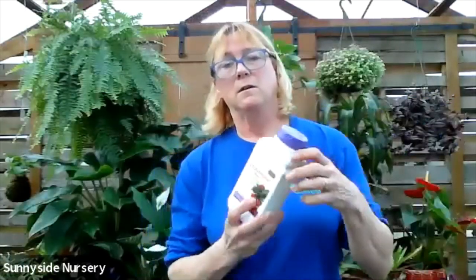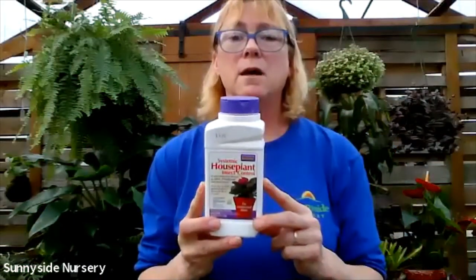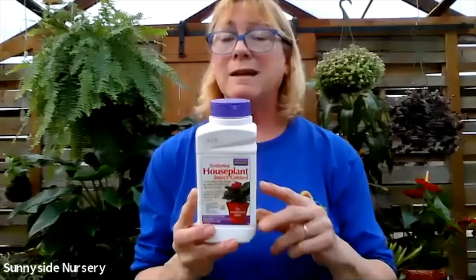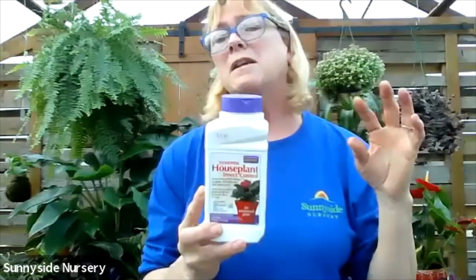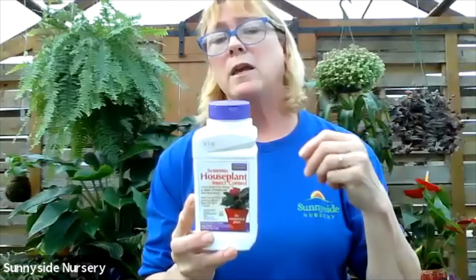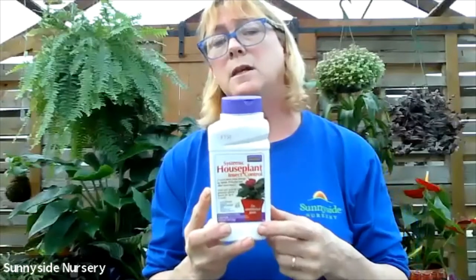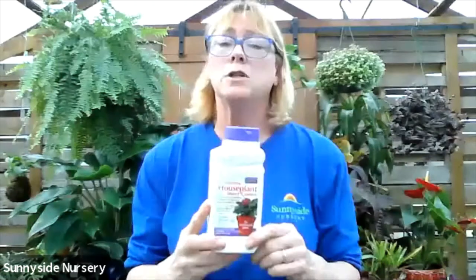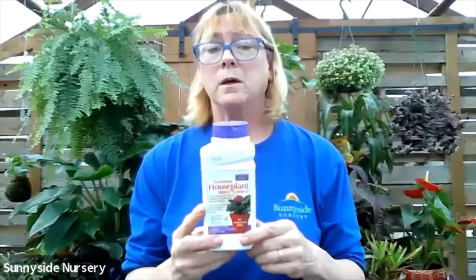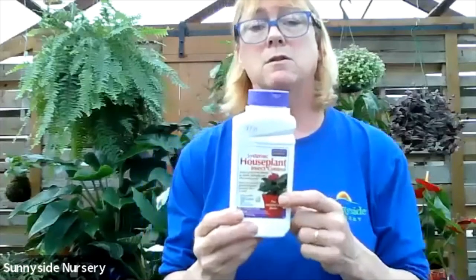For the gnats, you want to use a systemic. This is a granular systemic - you'll put this in the soil. What it's going to do is not kill the ones flying around, but it's going to kill the eggs that they laid in the soil. The ones that are flying around have about a nine-day lifespan. So if after nine or twelve days you see some more flying, you just keep up on this until you stop seeing them. Now those fungus gnats are caused from moisture - maybe the plant's being overwatered or it just happens to be one that likes moist soil. It's nature. A systemic is great for that.